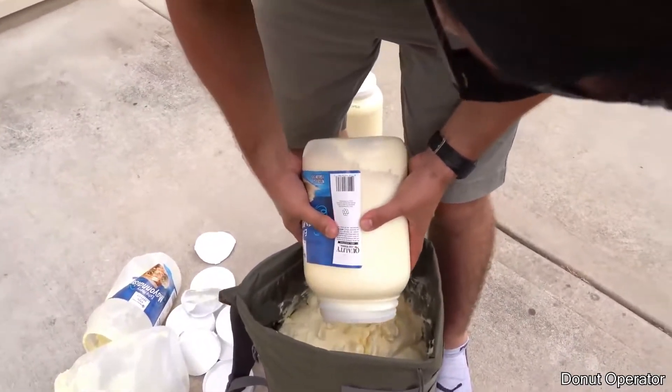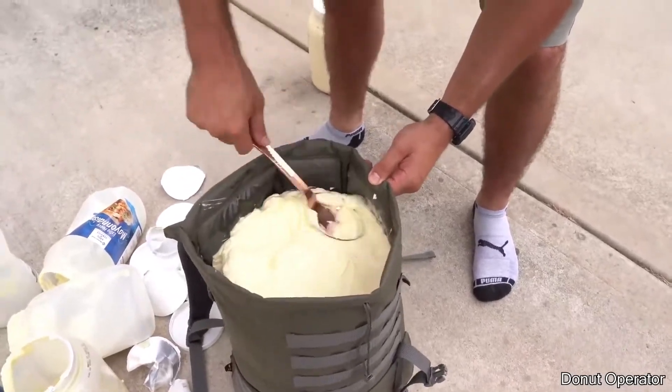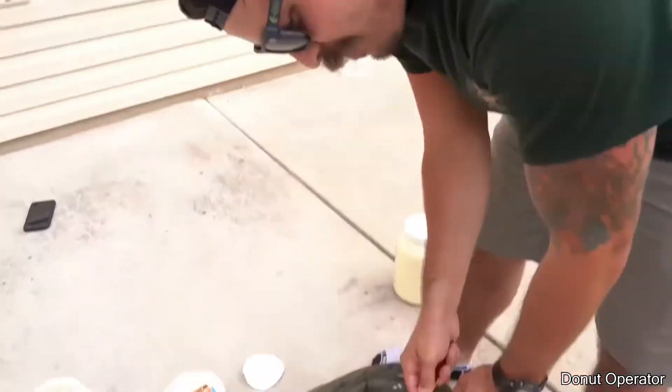This guy decided to fill up an entire backpack with mayonnaise to see what would happen. When you do the drawstring it's going to squeeze it a little bit, so make sure you smooth the mayonnaise over when it's in your backpack.